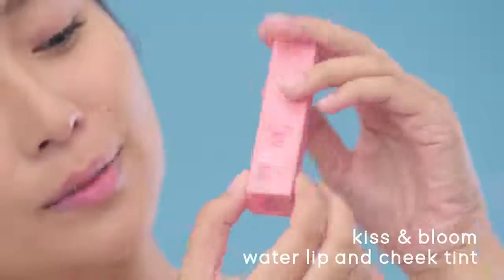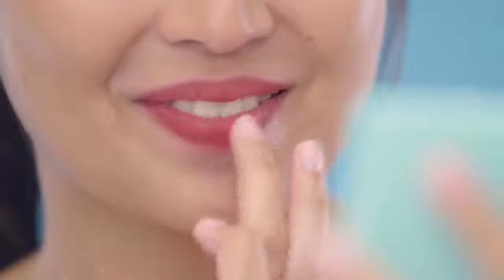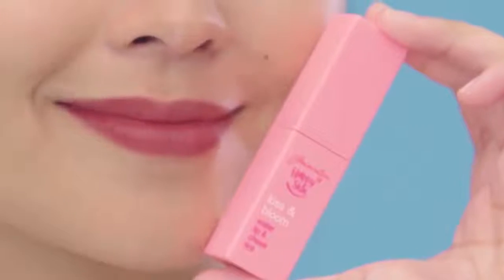And now, for my favorite makeup product — tints! My go-to shade is the Kiss & Bloom Water Lip & Cheek Tint in Prim. Here's my tip when using tints: make sure to blend when you apply for a natural finish. I do the same for my cheeks to get a natural flush. As you can see, it doesn't blotch even when used on top of powder. How many tints can do that?